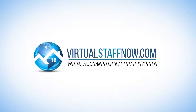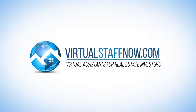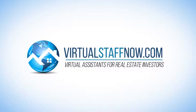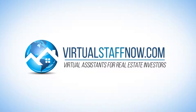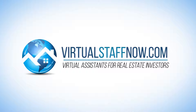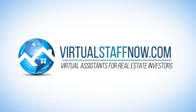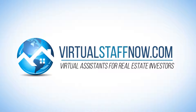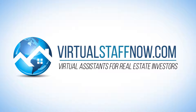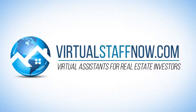VirtualStaffNow.com is the leading virtual assistant provider for real estate investors. As busy real estate investors, there's nothing more valuable than our time. VirtualStaffNow.com not only helps you find the right real estate virtual assistant for your business, they train them on an ongoing basis, manage them daily to make sure they're staying productive and effective. And in the event they're not the right fit or need to be replaced, they handle that for you too. Whether you need one or 100 virtual assistants for your team, start the process right now at virtualstaffnow.com.